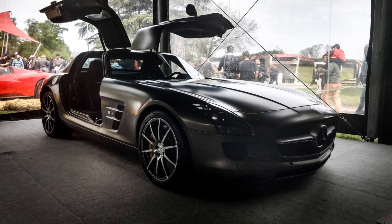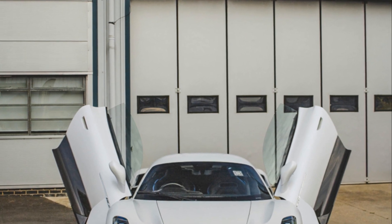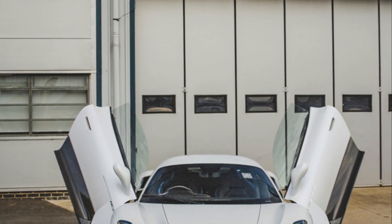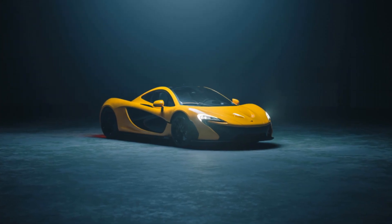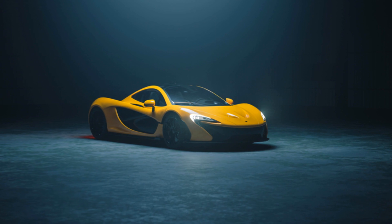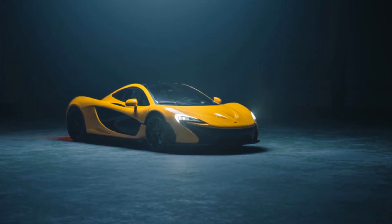Two: aerodynamics and performance enhancement. Some door designs help reduce turbulence and improve airflow around the car when open or closed. In hypercars like the McLaren P1, the integration of butterfly doors helps maintain a sleek aerodynamic profile.